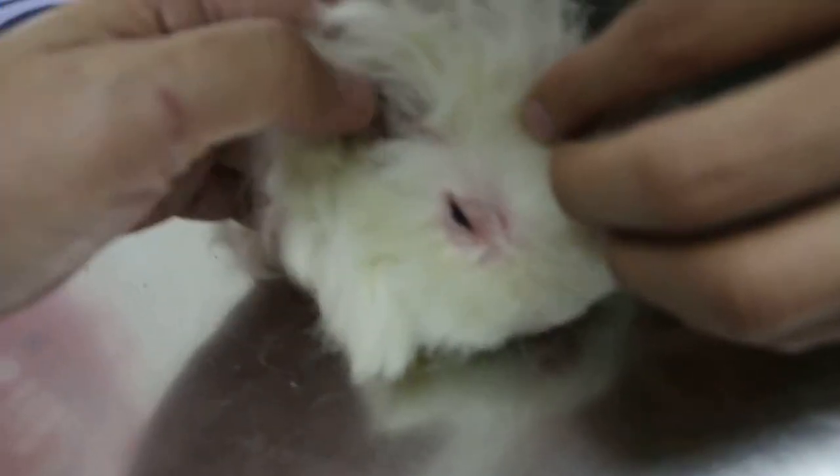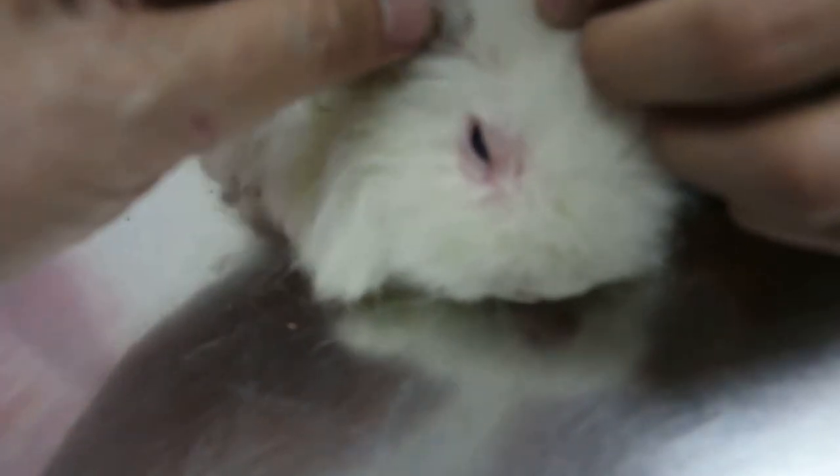Now the main problem lies with the ear. Because the ear is itchy, the guinea pig rubs the ear and then the eyes. It uses the back leg — yeah, back leg to rub, rub, rub — and then it hits the eye, you see.